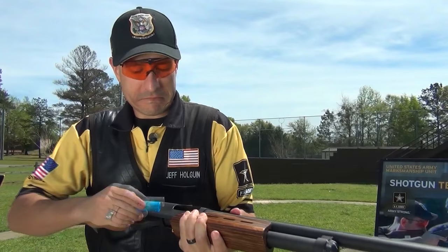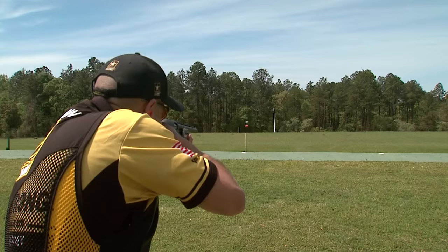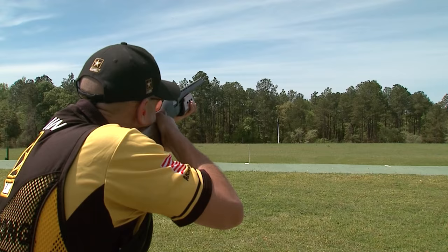The opposite is true on the trap field. A skeet choke will result in very poor breaks or misses. Your shots here are 32 to 40 yards depending on the yard line you're shooting from. At this kind of distance, tighter is better.